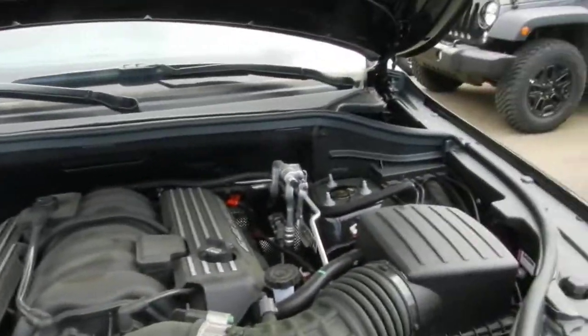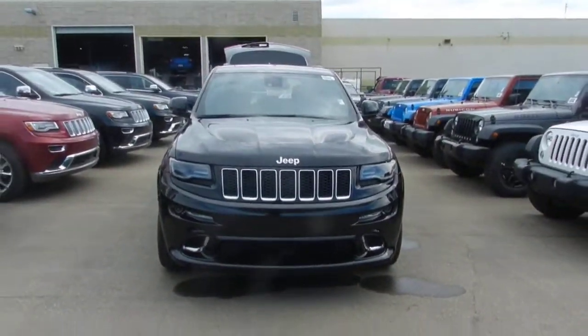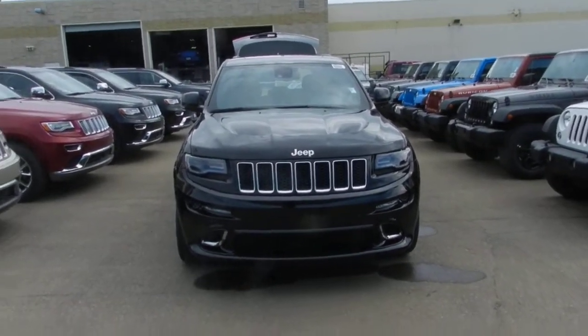Now let's step back and take one last final look at this beautiful car. Thanks for watching this video and I look forward to hearing back from you.